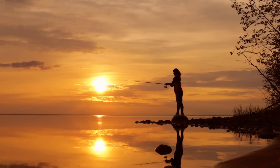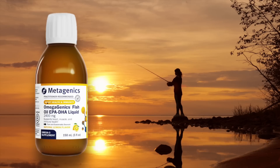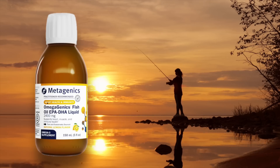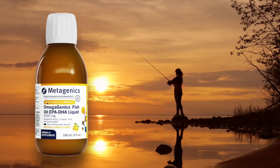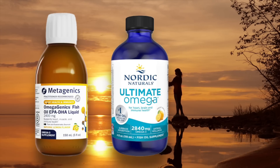Here are the brands. We recommend Metagenics Omega Genics EPA DHA 2400. Now, this is a horrible name for this fish oil — I really wish the company would change it because it's insanely long and hard to remember — but it is a good quality fish oil. I also like Nordic Naturals Ultimate Omega, and I also use this brand for my fur babies, but I use Omega 3 Pet because it's not flavored with lemon. It's important for you to know I'm not getting paid by any of these companies. These are actually the oils that Dr. C and I use.